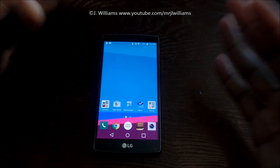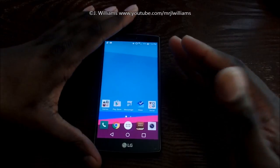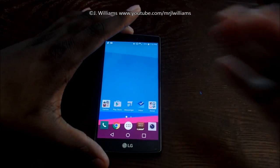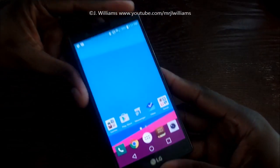First, you actually get a Quad HD display that comes in at 5.5 inches with 538 pixels per inch. Now, that's the techie side — in real-world use, you get a beautiful display.